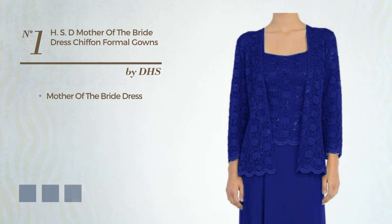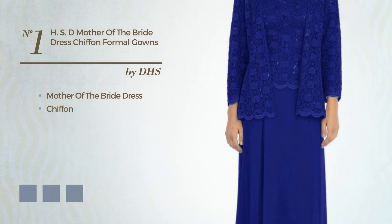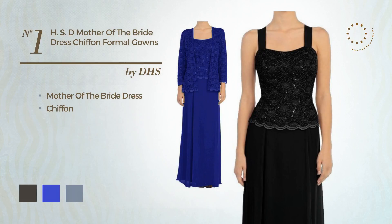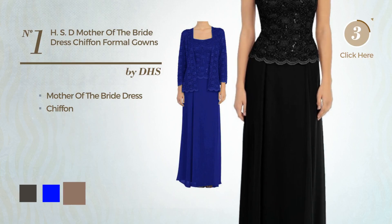Number 1: Mother of the Bride Dress, made of chiffon. Available in 28 color variations — for instance, black ink, blue, and brownie.